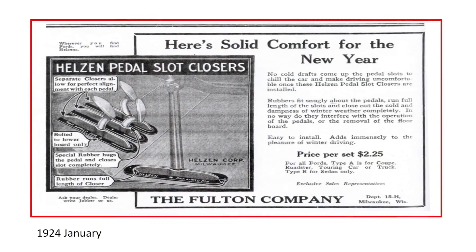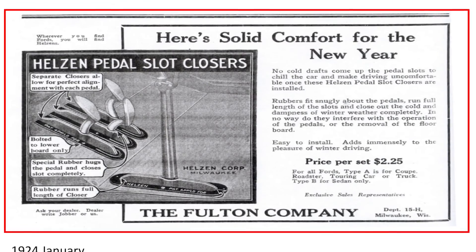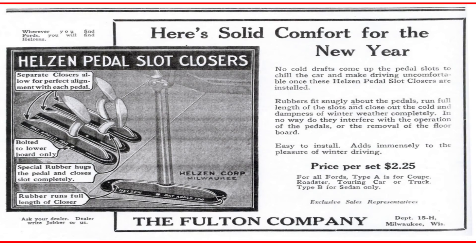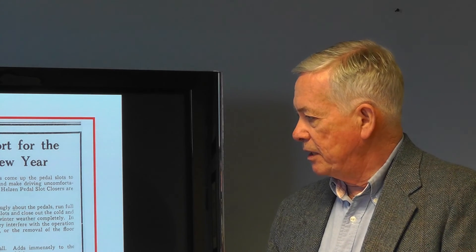Something we take for granted today is a closed passenger compartment with no unwanted drafts. In the beginning, vehicles had wooden floorboards and toeboard slots that were wide due to tolerance stack-ups, making them quite loose-fitting — the same around the parking brake. So this aftermarket company offered pedal slot closers, attached to the wooden floorboard using wood screws, consisting of two pieces of rubber that hugged the pedal and maintained a seal as the pedal moved — something you would never see on a modern vehicle.